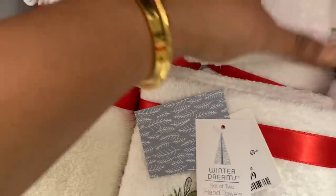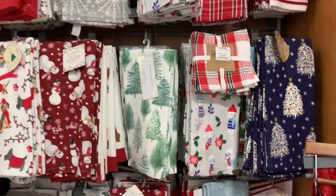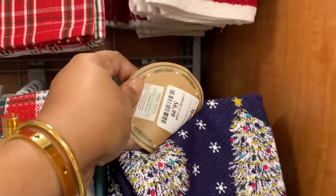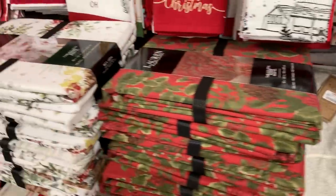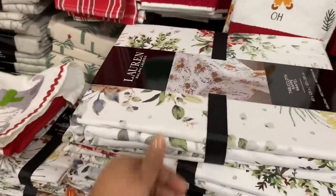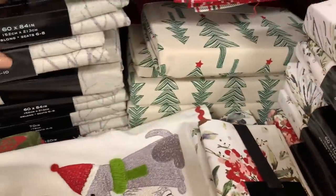I was actually going to ask you — do you change your sheets for Christmas? Like do you get Christmas themed sheets? I would love to know, let me know in the comments. I might want to do that. Look at this one with the blue — love. But that one with the white and the green trees, doesn't that match that throw pillow we just saw? Totally matches. I might want to get that, but I didn't get it while I was there, so it might not even be there anymore.